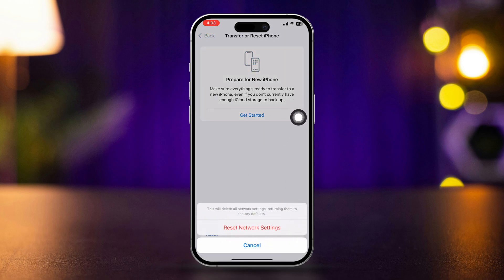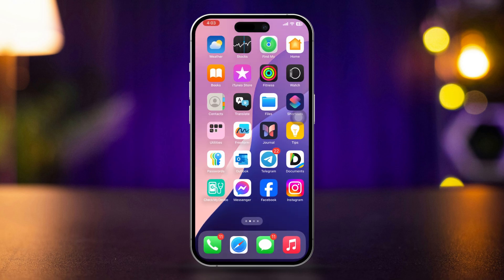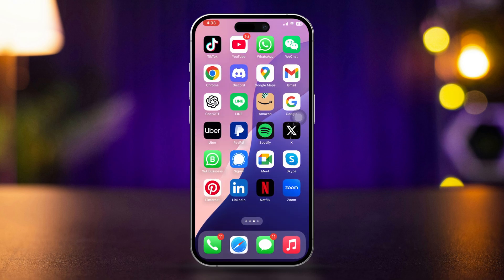This will reset your network settings, including Wi-Fi passwords, but won't delete your data. This is how you can fix iPhone calls going straight to voicemail. If you have any questions, let me know in the comments. Thanks for watching.